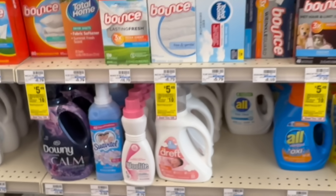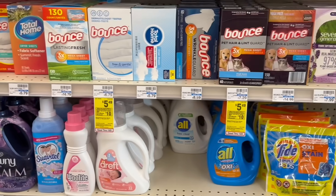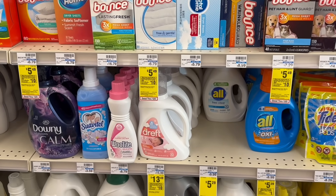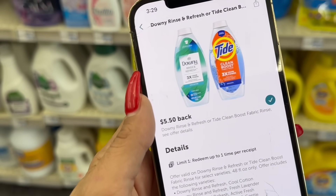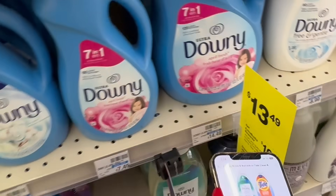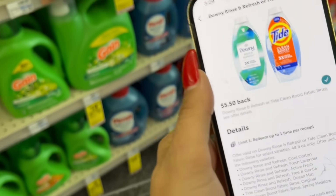Continuing on with our $20 off $80, we're going to pick up the spend-$30 deal. Spend $30 on select P&G laundry items and get back a $10 extra buck. I have this $5.50 offer on Ibotta for Downey Rinse and Refresh or Tide Clean Boost Fabric Rinse — on the 48 oz., priced at $13.49 this week and included in the spend-$30 promo. So I'm going to pick up one of these at $13.49 and clip the $5.50 Ibotta offer if you have it.